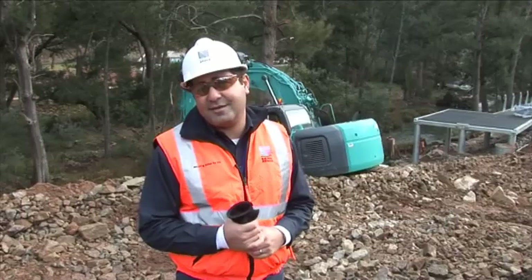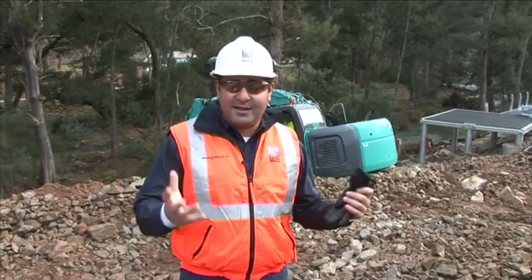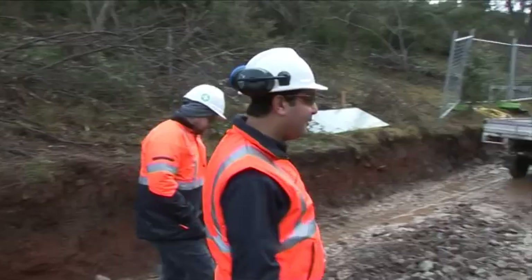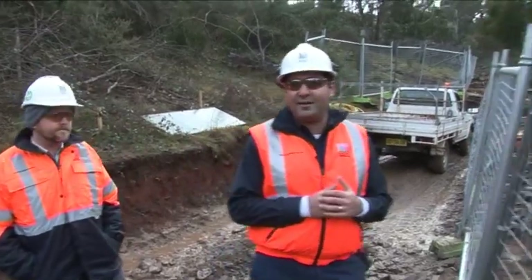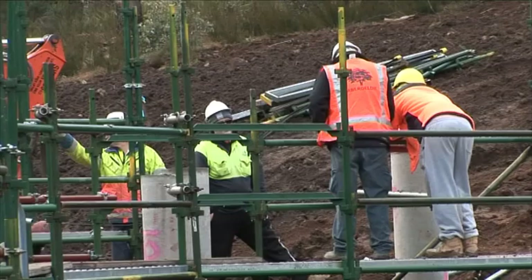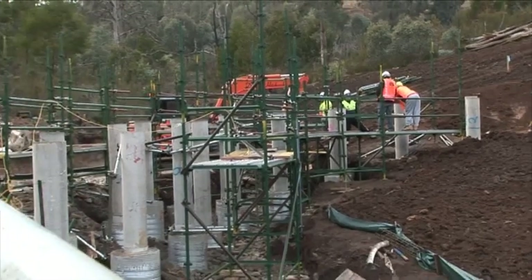Where I'd like to take you now is further down the access track and up towards the viewing platform and the section of walkway that winds down from it. That's progressed a fair bit since we last spoke as well. What you see here in the background is the footings for the section of the walkway that actually crosses the drainage gully. It's quite a tricky bit of work. Getting through this area here is a bit of a milestone for us, and we're close to realising that.